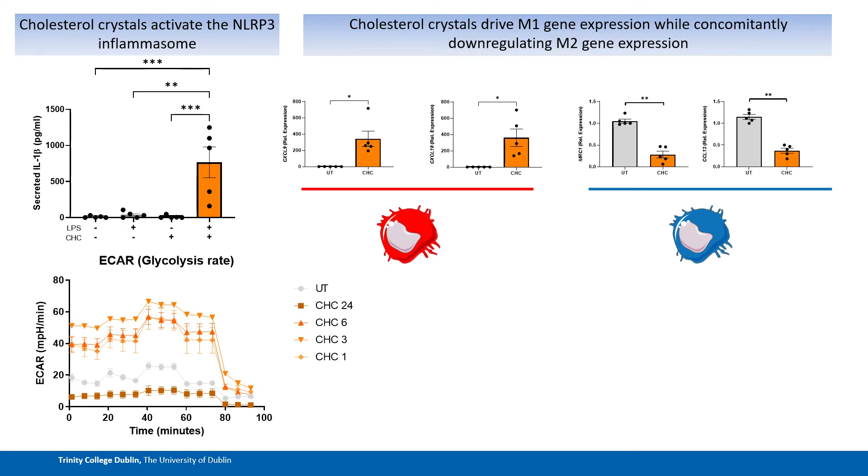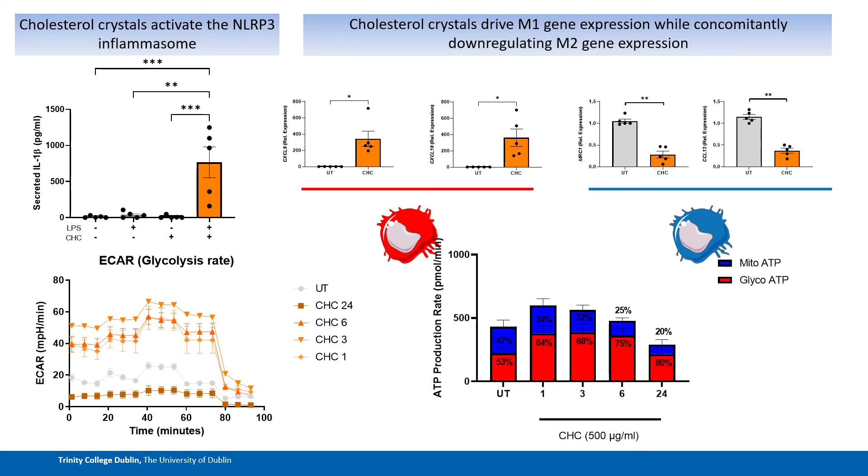This M1 phenotype is associated also with elevated levels of glycolysis, as shown here with seahorse data. Building on the seahorse data and looking specifically at ATP production, we can see that over time with these cholesterol crystal treatments, the majority of ATP being derived in the cell is being derived from glycolysis. So not only is it elevated levels of this metabolic pathway, but the cell is clearly favouring glycolysis as a key energy source over oxidative phosphorylation, which takes place in the mitochondria.